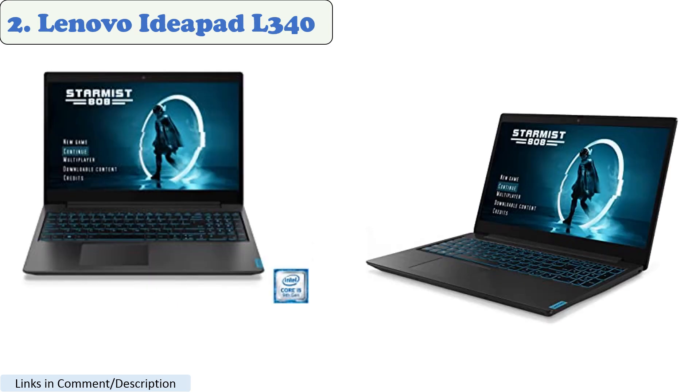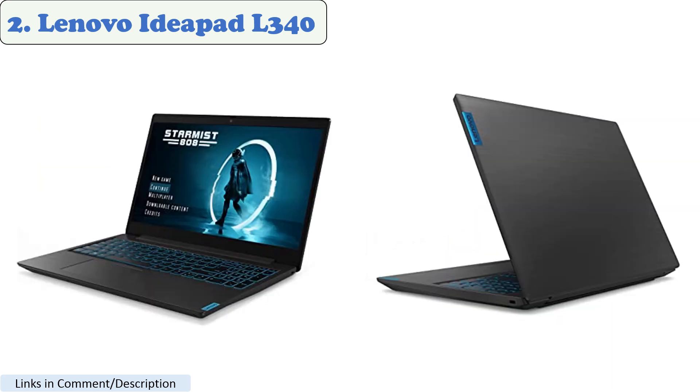Number 2: Lenovo IdeaPad L340. The Lenovo IdeaPad L340 is a good option for playing Roblox. It has a powerful Intel Core i5 processor and a GPU that exceeds the recommended specifications. According to customer reviews, it is a great laptop for playing games such as Roblox, Minecraft, and Among Us. The Lenovo IdeaPad L340 gaming laptop features the latest hardware for productivity and gaming.